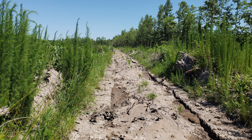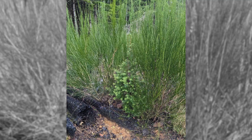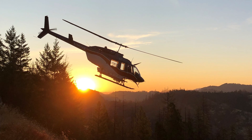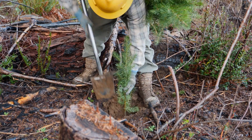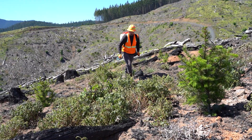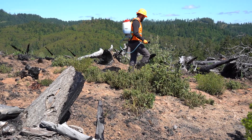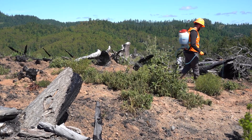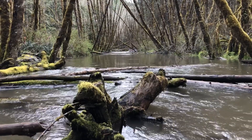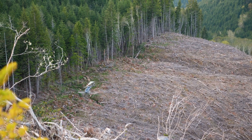Control of competing vegetation is key to ensuring adequate survival of planted trees. Herbicide applications are a common practice at this stage to help control the grasses and shrubs for long enough to get the seedlings established in the ground. Just like in the early stand management stage, precautions are taken to prevent any potential negative impacts of herbicide application. Buffers are left around waterways and neighboring properties, and the type and amount of chemicals used is tightly regulated.